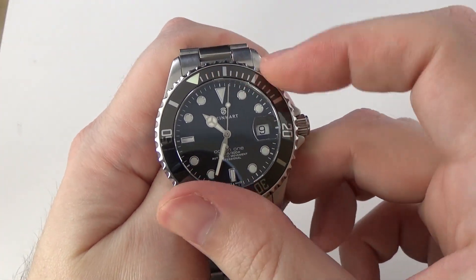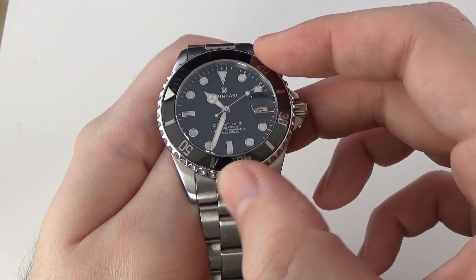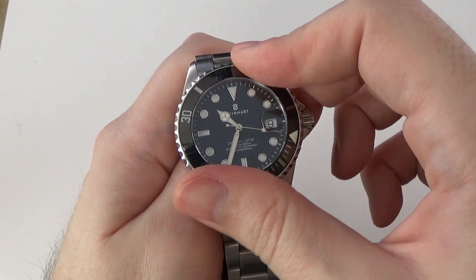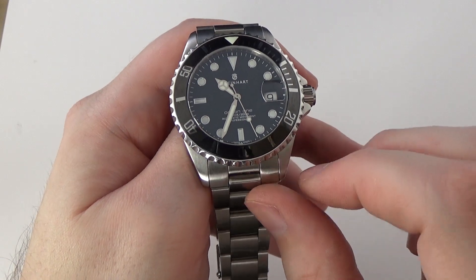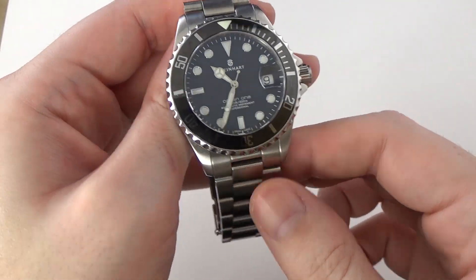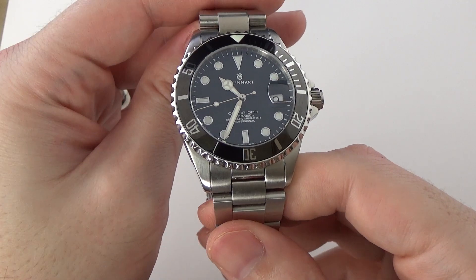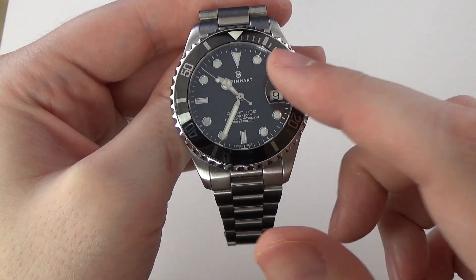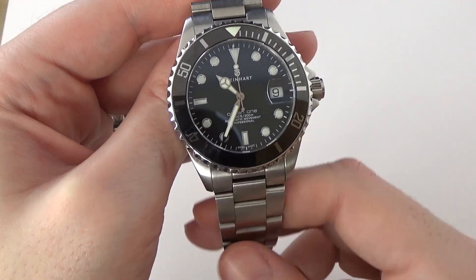It has a ceramic bezel insert. The bezel action is kind of on the stiff side compared to the Tissell, and the edge texture of the bezel is a little bit more aggressive — a little better, but still not as defined or refined as I'd like. The ceramic bezel graduations and markers just sort of disappear in low light depending on lighting conditions. A big thing I hate about this watch is the Cyclops magnifier — it does not magnify the date nearly enough. It makes me wonder why they even bothered putting it on there. All the other watches with Cyclops magnifiers have great levels of magnification — this one is somewhat of a letdown.